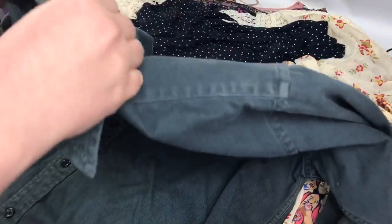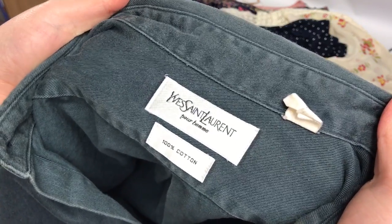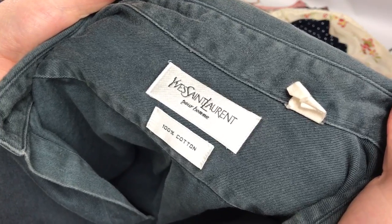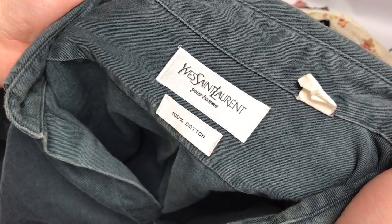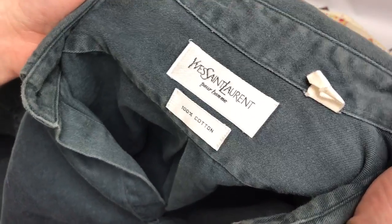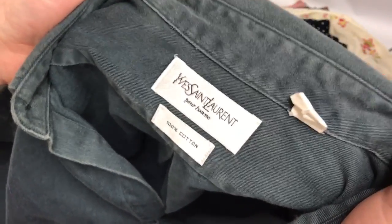And then this is another one I'm going to get checked out just to make sure it's legit — a Yves Saint Laurent men's cotton shirt. I think it's about a 23-inch pit to pit. I paid £3 for that one, and hopefully if it's all fine, that should be about £15 plus postage.